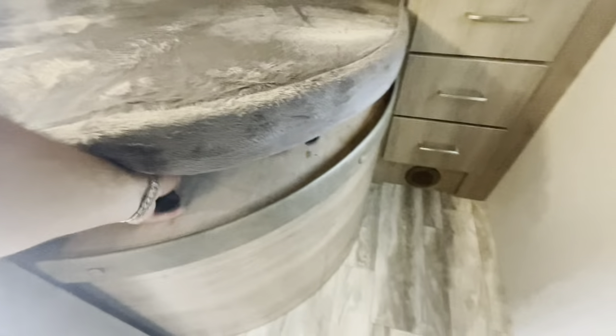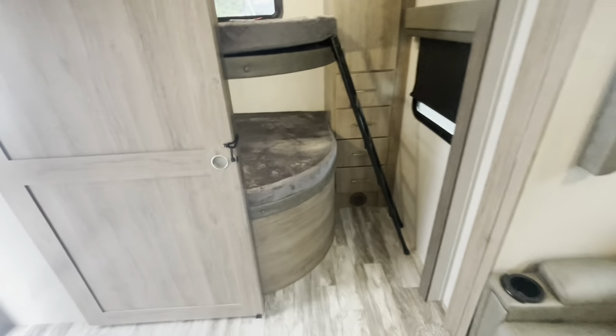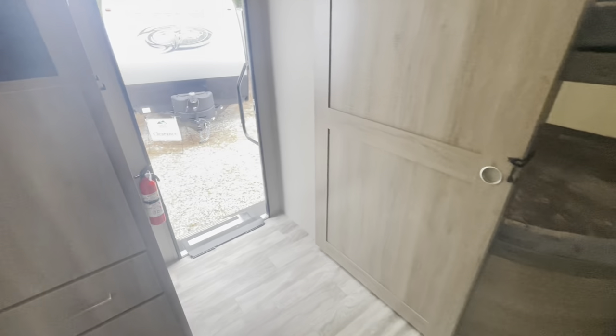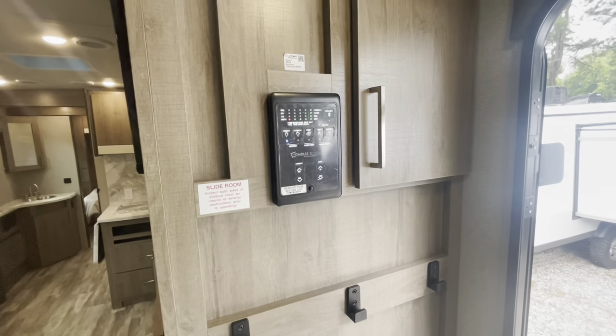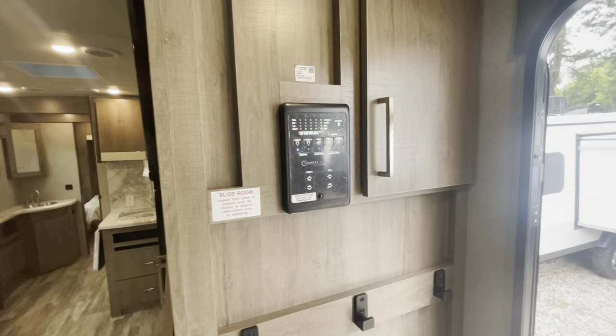There's a ladder here for easier access. You can still use the door even with the ladder out — it can go to the side if you want to close the door. Ladder access for that bunk. Working our way out, you've got coat hangers, storage, and the one-touch control to control your slide and check your holding tanks — all in one convenient area.